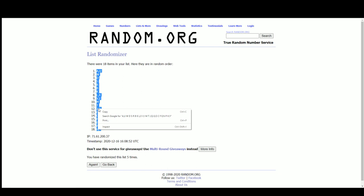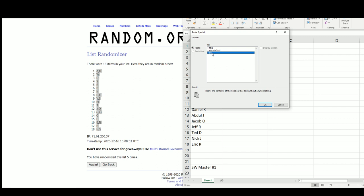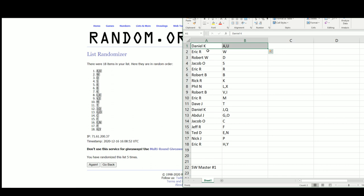Got a U up top and HY on the bottom. So we have: Daniel with U, Eric with W, Robert W with D, Jacob with S, Eric with R, Robert B with B, Rick with K, Phil with LX, Robert B with VI, Eric with M, Dave with T, Daniel JQ, Abdul with G, Jacob with C, Jeff with F, Ted with EN, Nick with P, and Eric with HY.